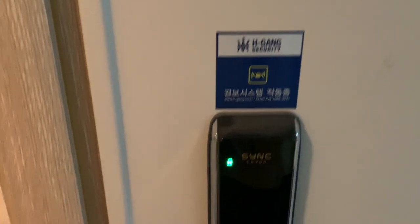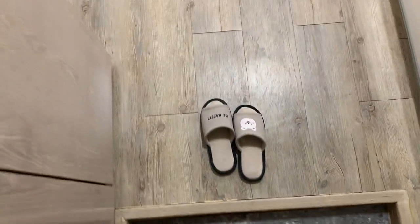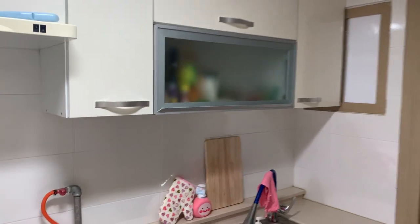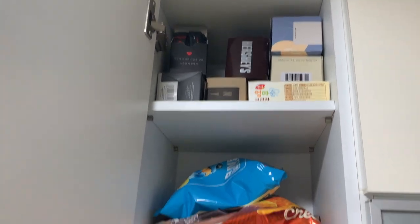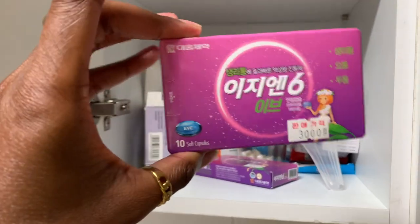So this is my front door. I have this little key pod here. Then you come in and there's this little area to take off your shoes, and you come right into my little kitchen.